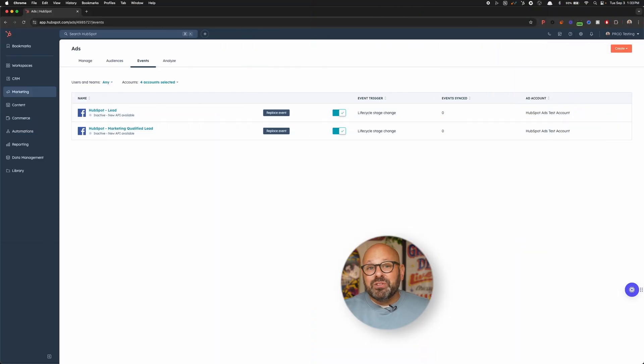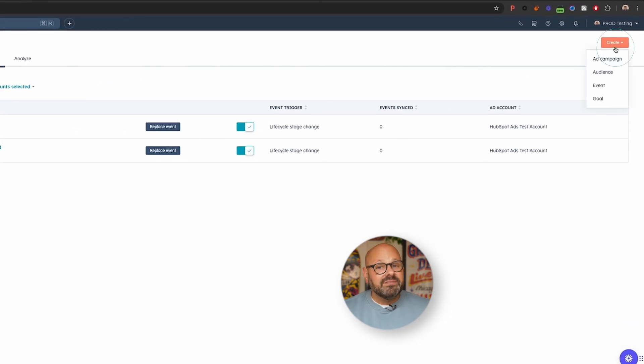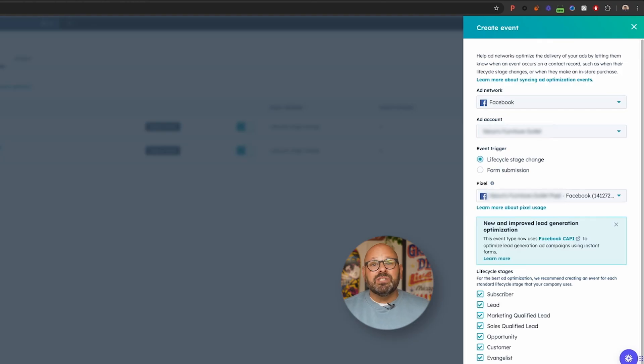To get started with your conversions API in your HubSpot account, begin by creating a new conversion event. In the upper right, select Create, and then select Event. Choose Facebook as your ad network, and then select your connected account. Under event trigger, select lifecycle stage change. A HubSpot lifecycle stage is used to track which stage a contact is in your marketing funnel. Selecting this type of event will let Meta know where your contacts are in the buying journey — like if they just signed up for your daily donut digest, or have actually showed up at a store to buy their first dozen.